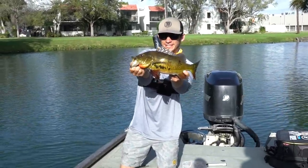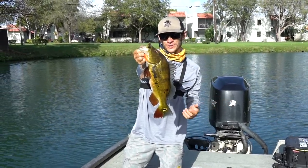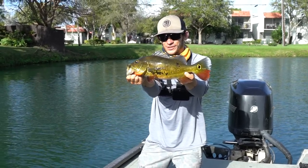It's my first ever peacock, thanks to Scott. What do you think he is? Two pounds? Two and a quarter, maybe — right in that two range. Such a freaking beautiful fish. Definitely a bucket list fish for me. So stoked.